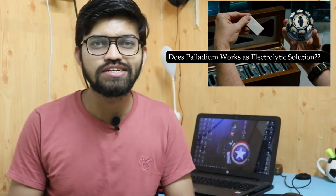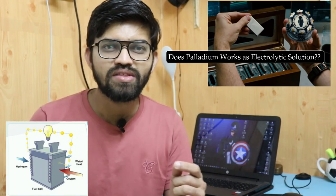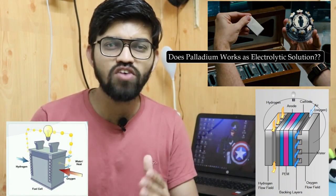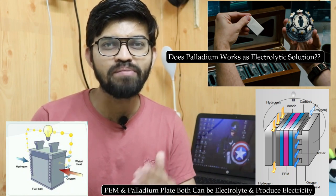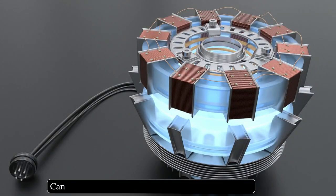In the arc reactor, there is a palladium plate. I was thinking: could this palladium plate be an electrolytic solution? In my recent videos on hydrogen cars and fuel cells, there is a polymeric membrane. Similarly, the palladium plate in the arc reactor could serve as an electrolytic solution or an electrolytic membrane.